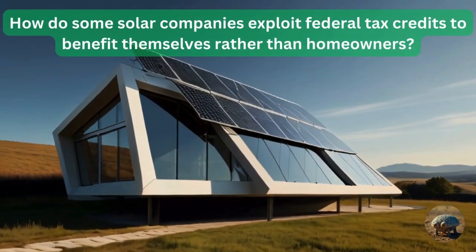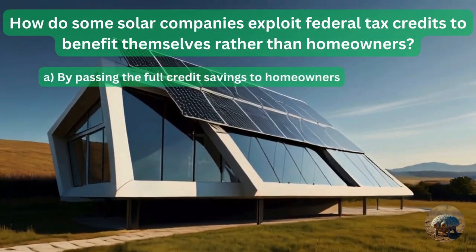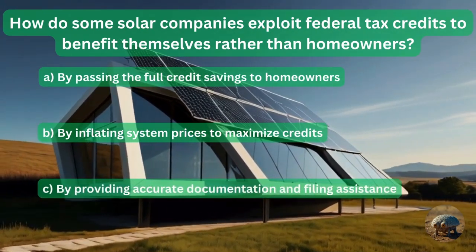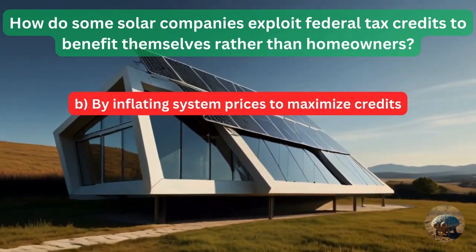Question 9: How do some solar companies exploit federal tax credits to benefit themselves rather than homeowners? By passing the full credit savings to homeowners? By inflating system prices to maximize credits? Or by providing accurate documentation and filing assistance? By inflating system prices to maximize the credits — that's what they do.